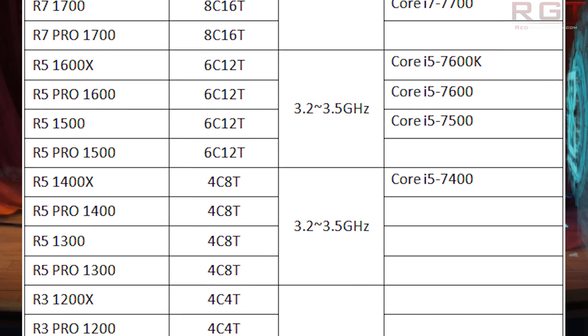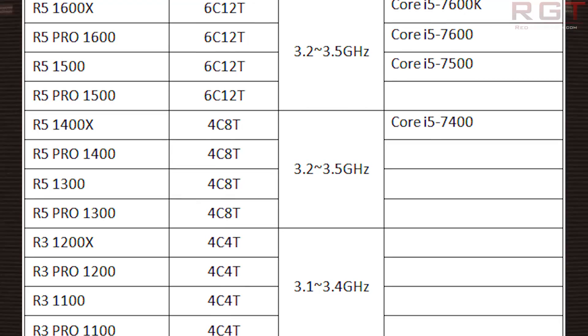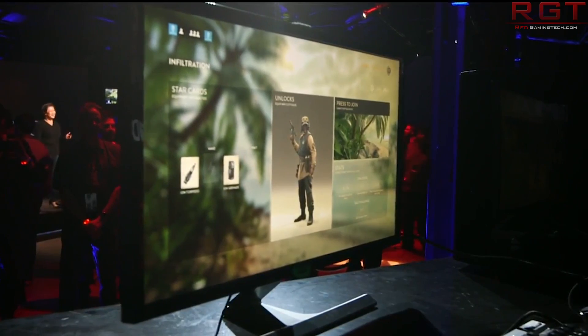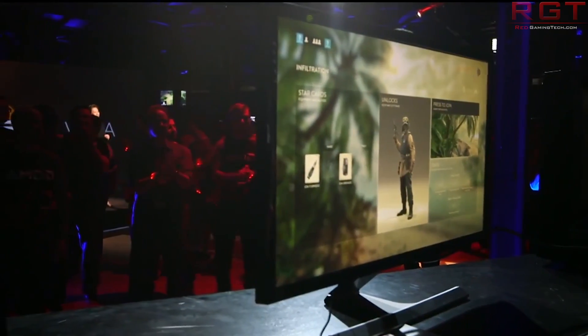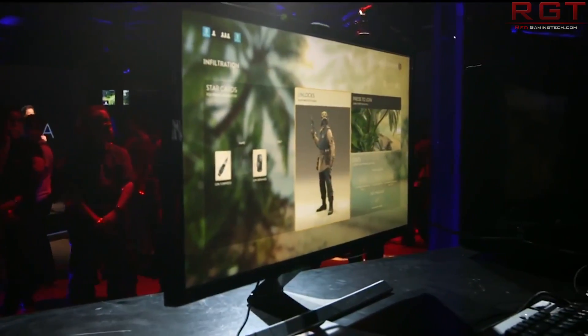Moving on to the specifications of the chip: it's got 16 megabytes of L3 cache, split as eight megabytes per four cores, 512 kilobytes per core of L2 cache, and 65 kilobytes of L1 cache, all on a 14nm FinFET process.